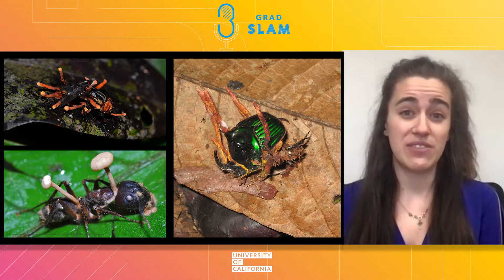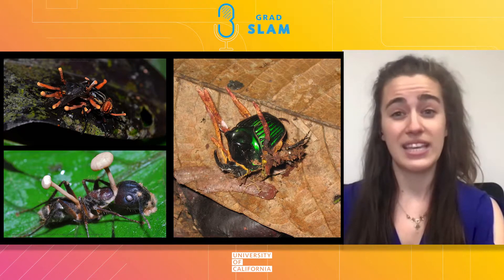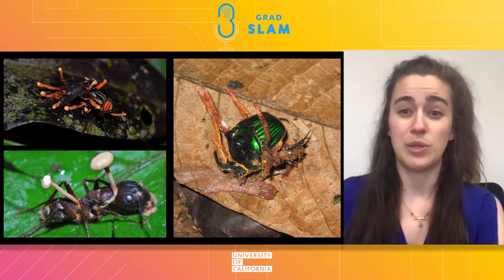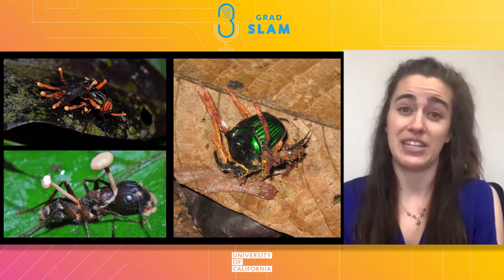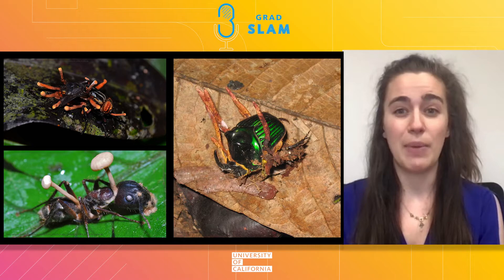These days, you can even go online and order yourself a pack of energizing cordyceps supplements. Now, I can't promise you that these mushrooms will boost your endurance as their package claims, but I can tell you that as a graduate student in chemistry and biochemistry, I study how compounds from these mushrooms can help us cure cancer.